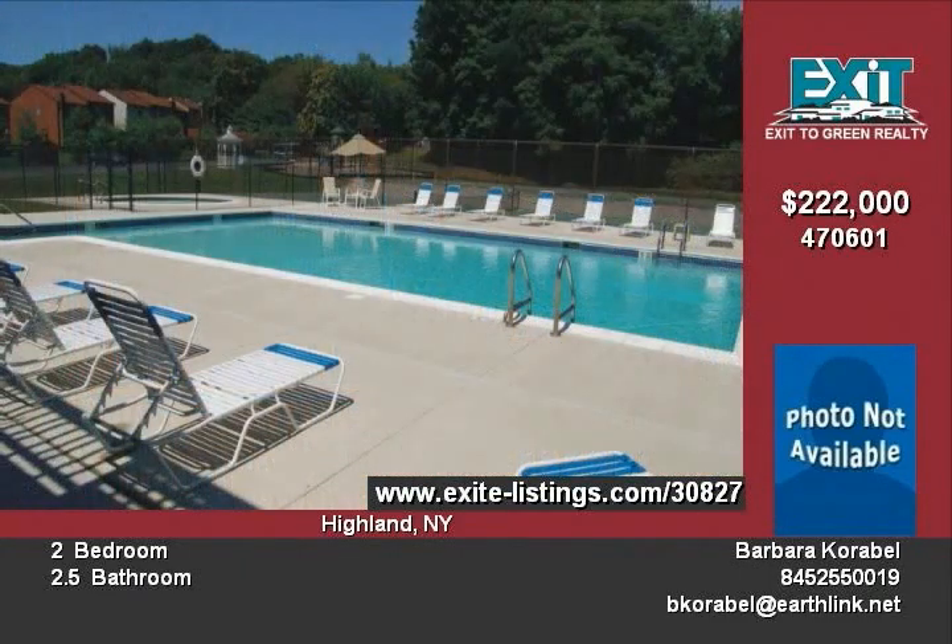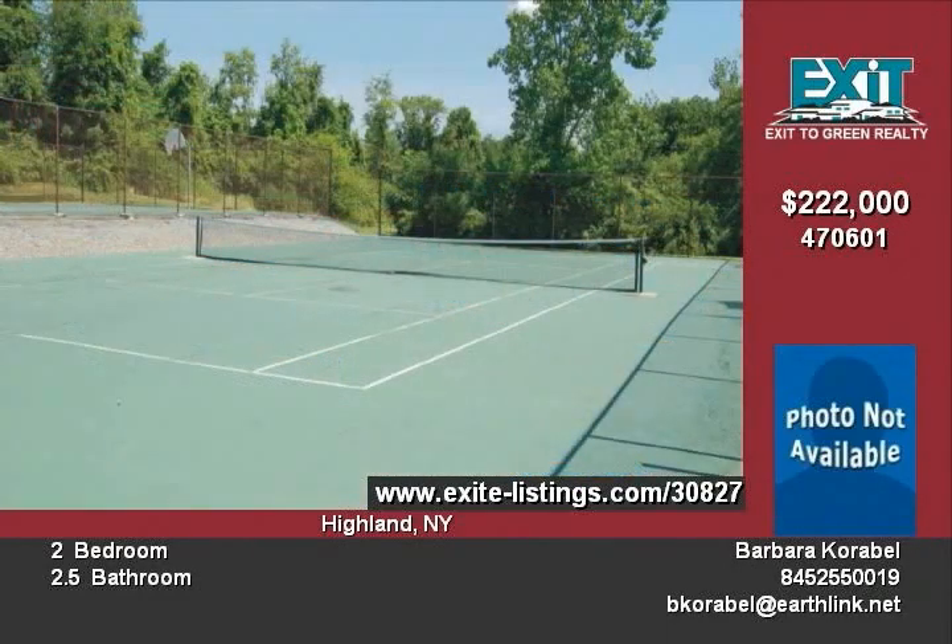Payments build equity in this 2 plus den with vaulted ceiling and skylights. Just purchased new blinds for the skylights.